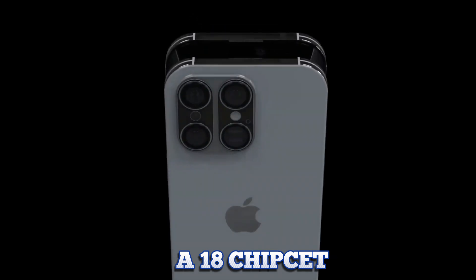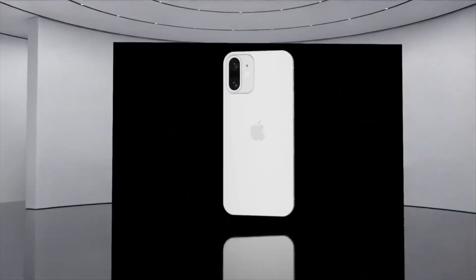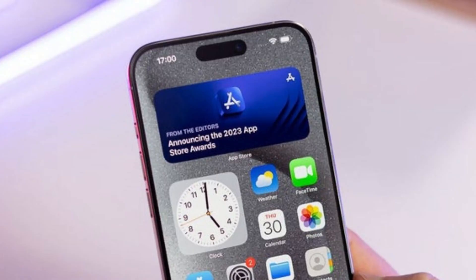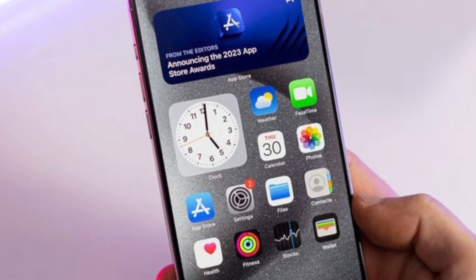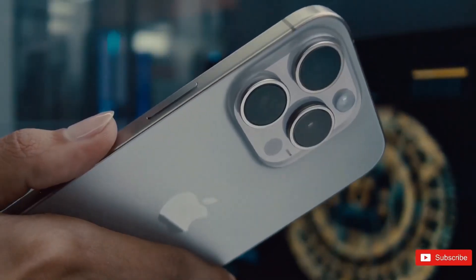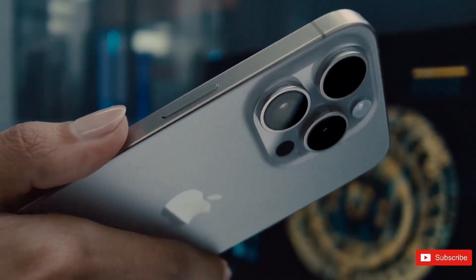At the end of April, the first concept images surfaced showing the successor to the iPhone 15 Pro. These images revealed some exciting features, including a larger display, a sleek titanium frame, and a new capture button designed for easier handling of the camera.